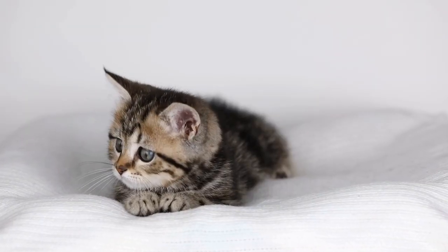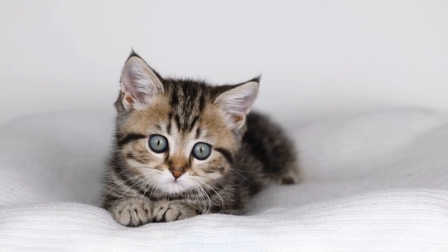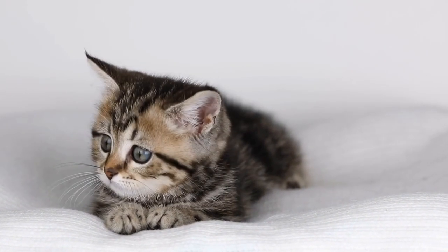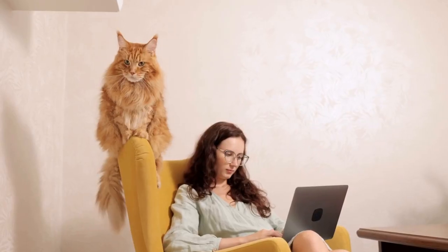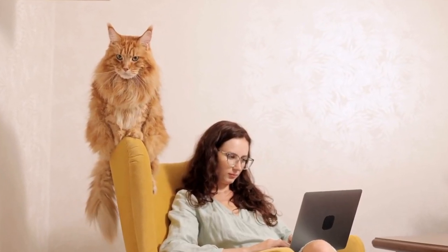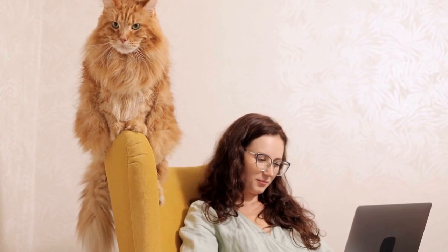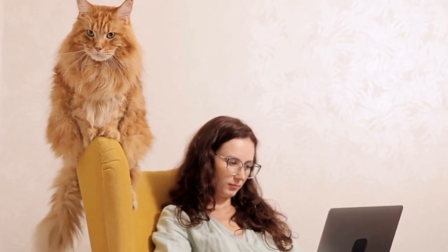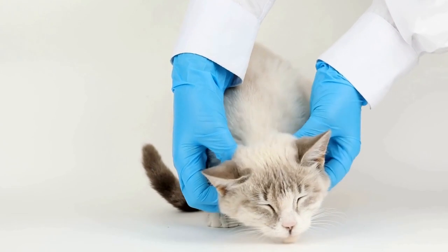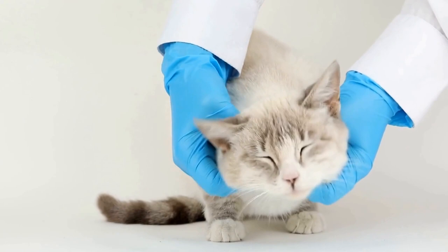In conclusion, preventing and treating respiratory infections in kittens requires a combination of preventive measures, prompt veterinary care, and proper treatment. By adhering to vaccination protocols, maintaining good hygiene practices, and seeking timely veterinary intervention, you can safeguard your kitten's respiratory health and provide them with a happy and comfortable life. Remember, your veterinarian is the best resource for guidance on preventing and treating respiratory infections in kittens.